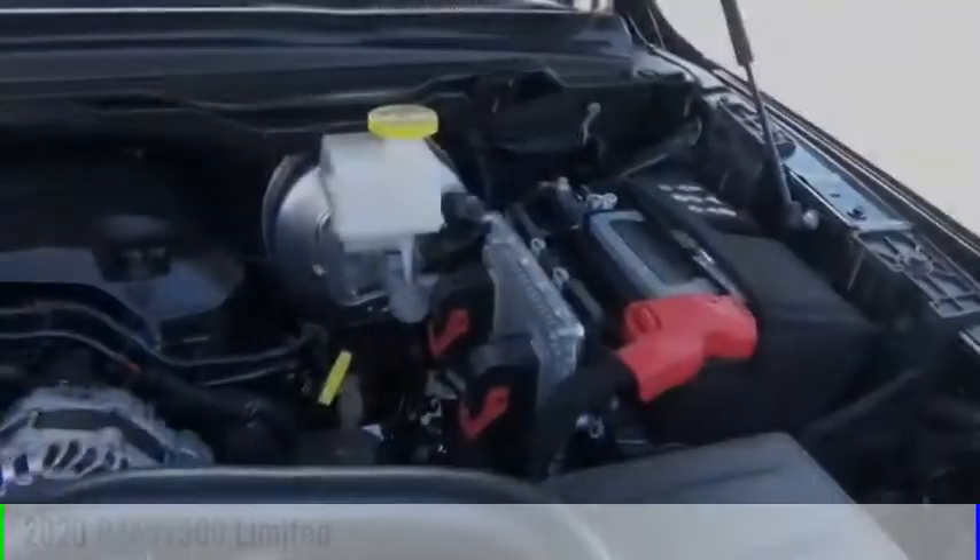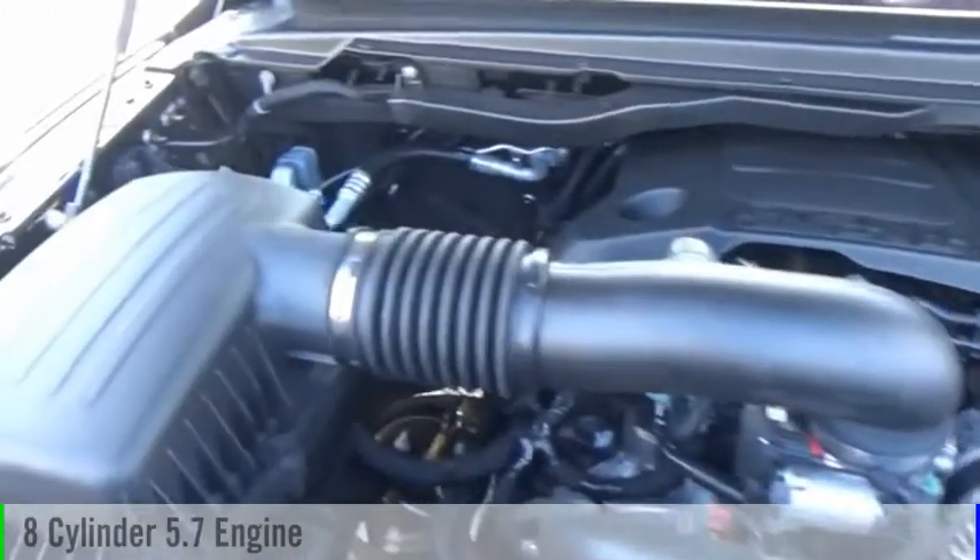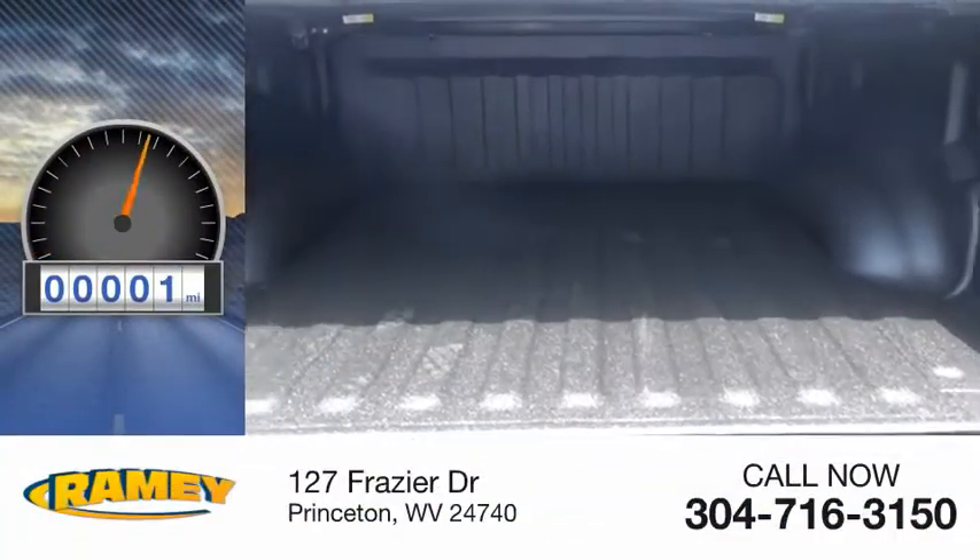This vehicle is powered by a four-wheel drive, eight-cylinder, 5.7-liter engine. This vehicle has less than 100 miles.